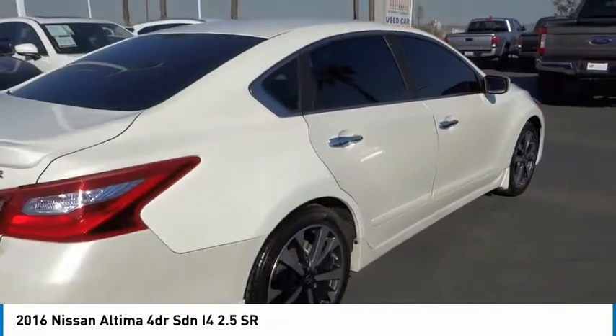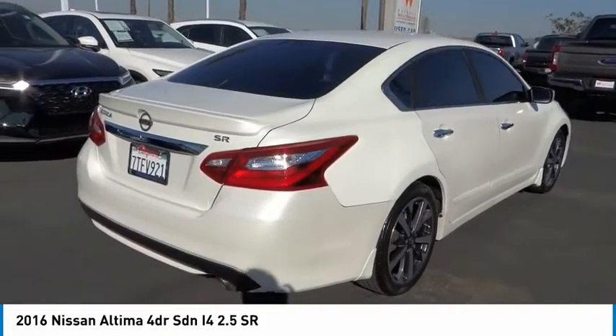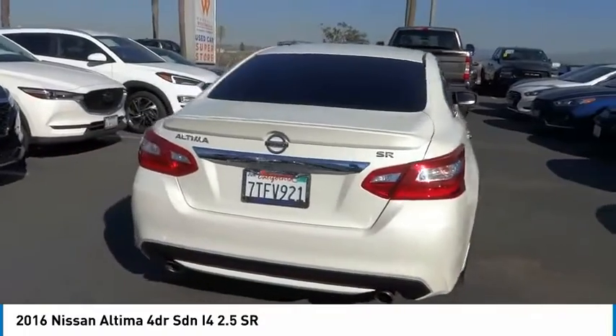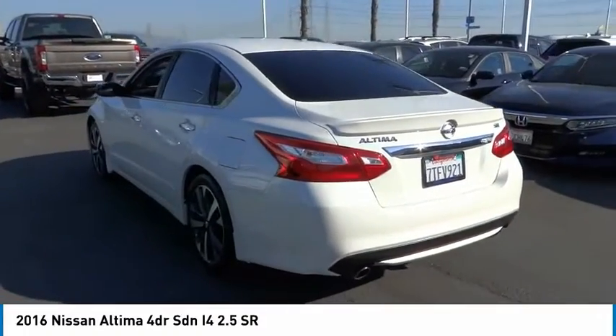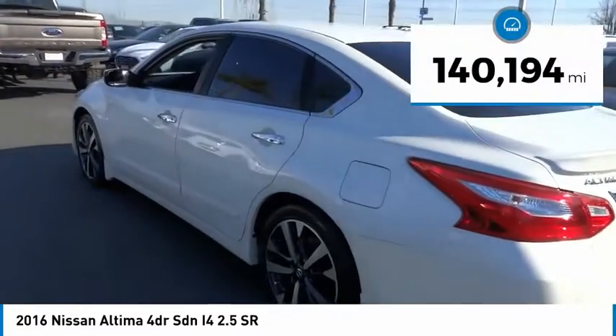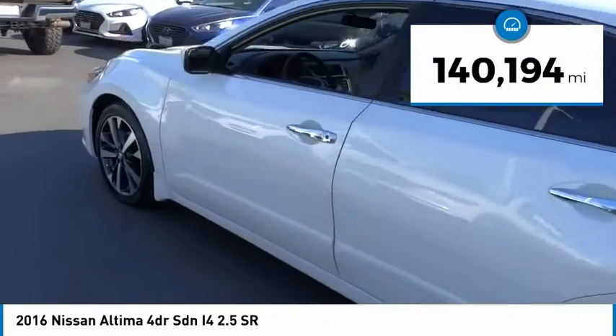Combine that with a powerful engine and standard airbags and over 5,000 quality and performance tests, and you'll see the Nissan Altima is made to drive and built to last. This vehicle has less than 145,000 miles.